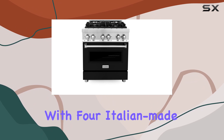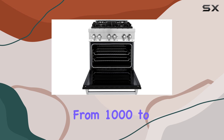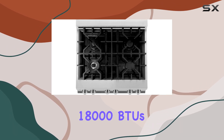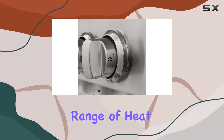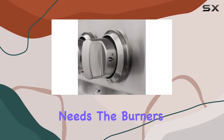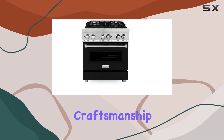It's equipped with four Italian-made sealed burners that vary significantly in power, ranging from 1,000 to 18,000 BTUs. Whether you're simmering delicate sauces or searing a steak, the range of heat output will cater to all your cooking needs. The burners are hand cast, a sign of durability and quality craftsmanship.